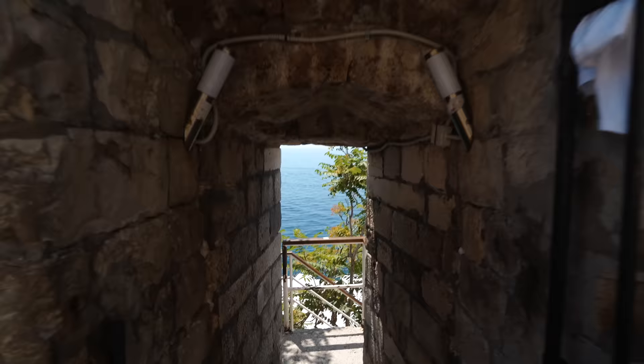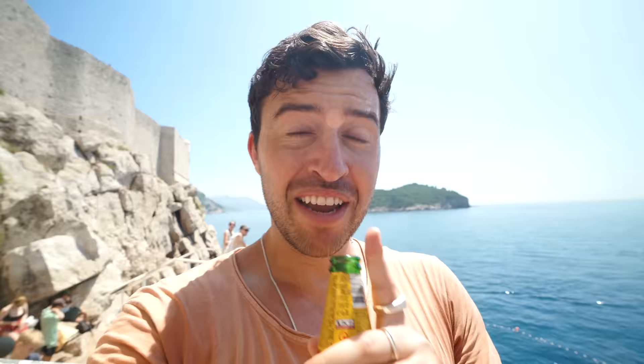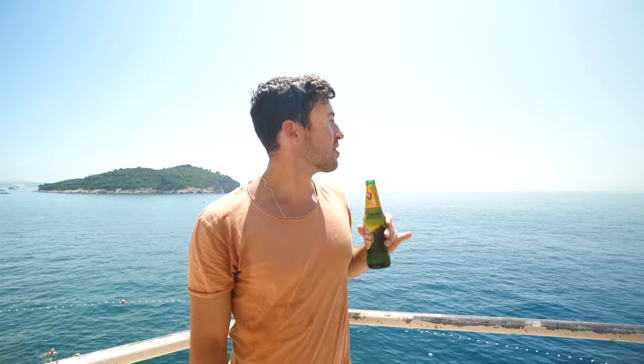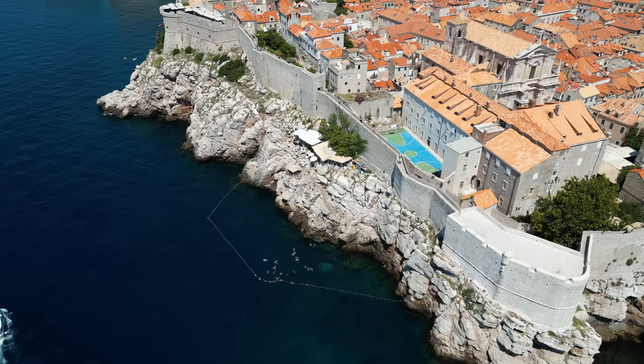Now we are trying to find a bar called Abuza that is supposedly a literal hole in the wall. And this is what I call a bar as a hole in the wall — an ancient wall, for that matter. The Abuza bar is really cool but it does get very packed and very hot. There aren't many seats in the shade, so we've just been soaking up the sun. But once you get too hot, luckily they have their own little private section of the sea that you can jump in.